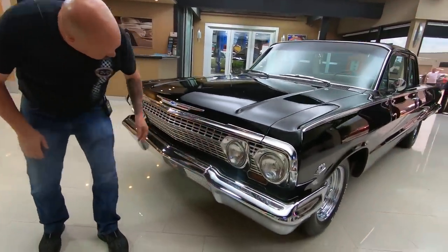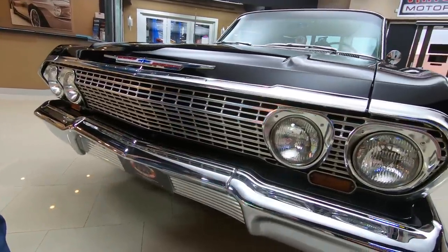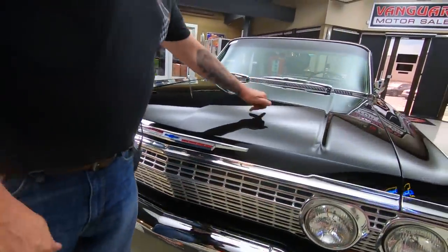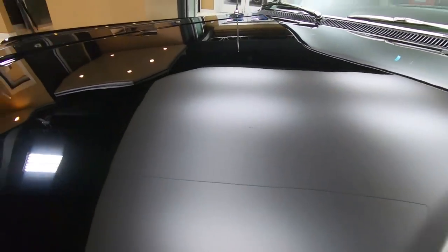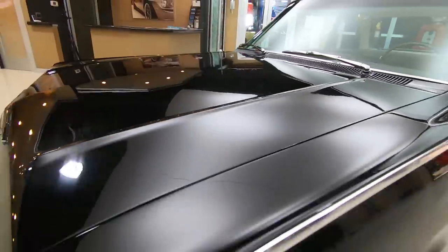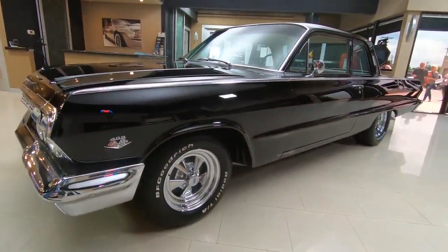You can see that the chrome looks great, the grille looks awesome. The black paint is looking slick as can be. We got one touch up here in the middle of the hood, other than that she is gorgeous. You look down the side of it — straight as an arrow, all the body lines looking slick.